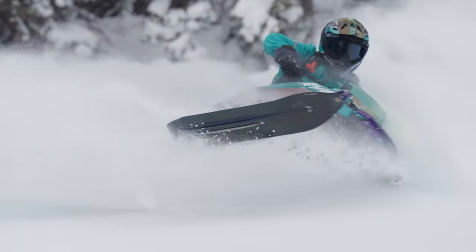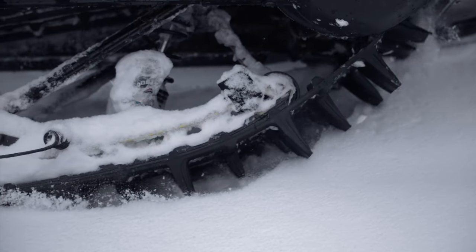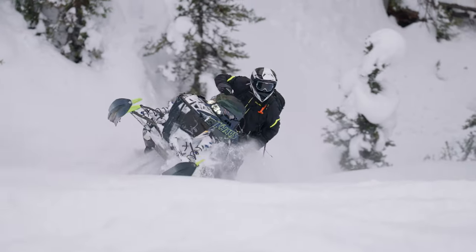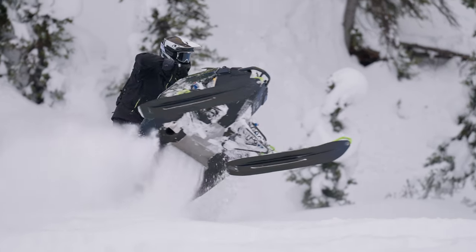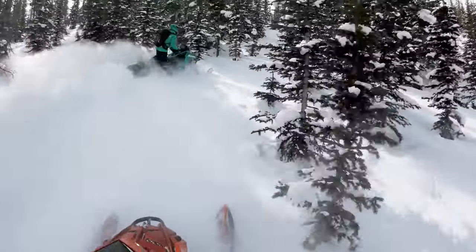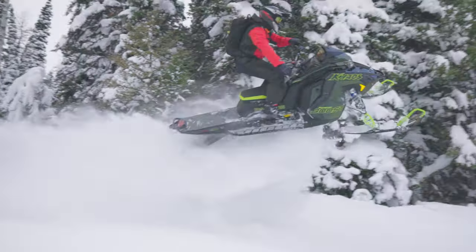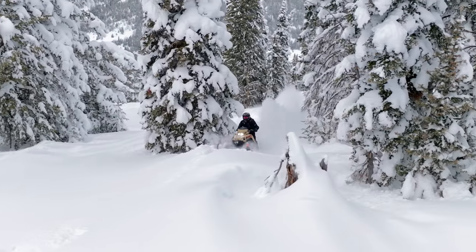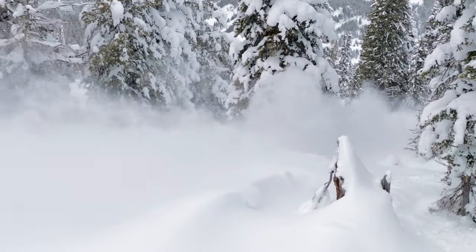Engineered for the deepest powder with an exclusive design that delivers instant lift and an unbeatable traction that will take you places you never thought possible. Unlock more freedom to explore winter on your terms with the 325 Series 9 track.